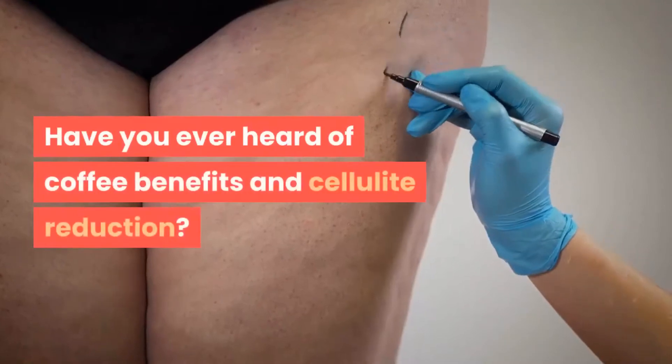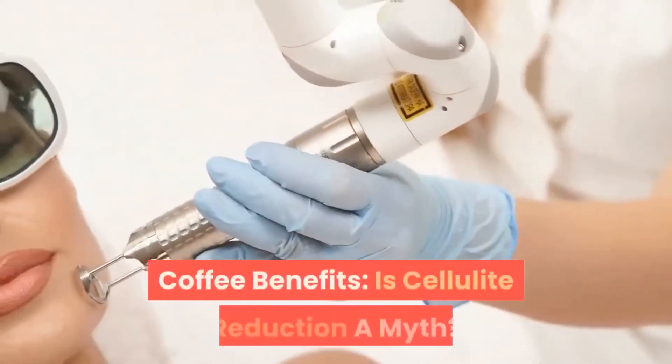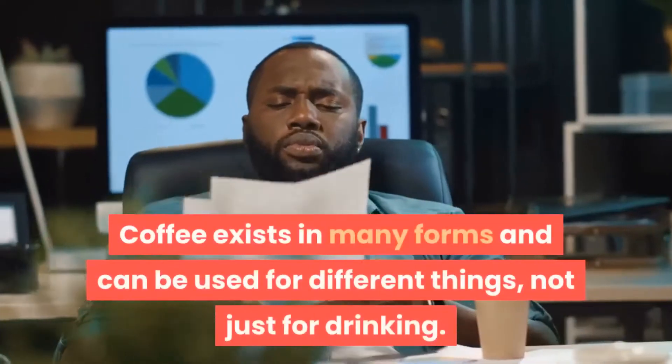Have you ever heard of coffee benefits and cellulite reduction? Well, this video is for you. Sit back, relax, and don't forget to subscribe to the channel. Coffee benefits — is cellulite reduction a myth?